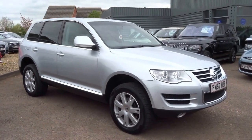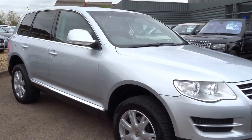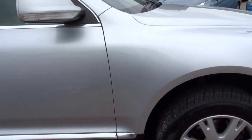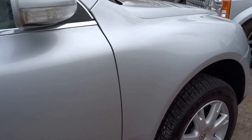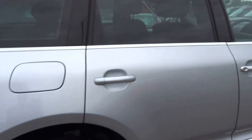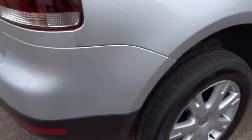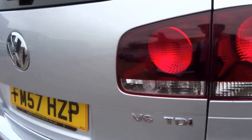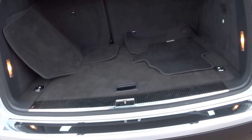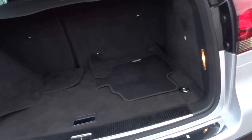We've just taken delivery of a beautiful Volkswagen Touareg. This is a 3 litre V6 SE spec turbo diesel. It's got main dealer service history, comes with two keys, and has had two previous owners. It's in very, very good condition with nice mileage — it's covered just 70,000 miles.